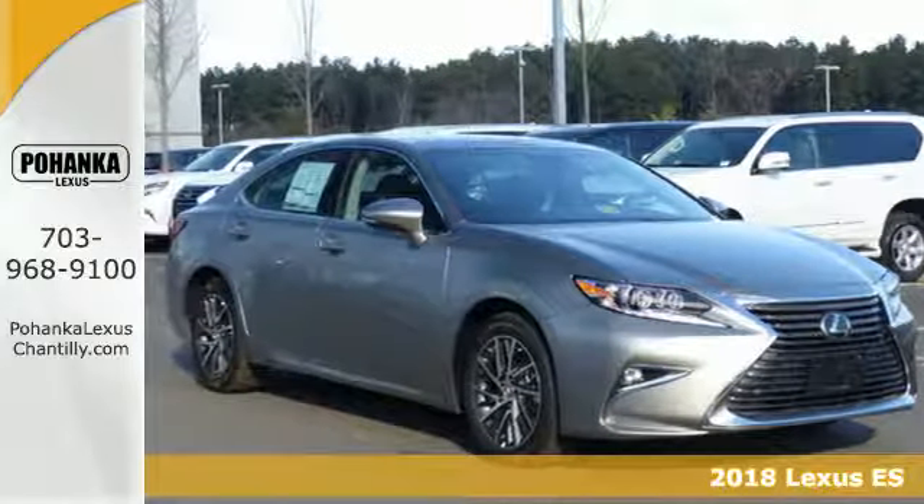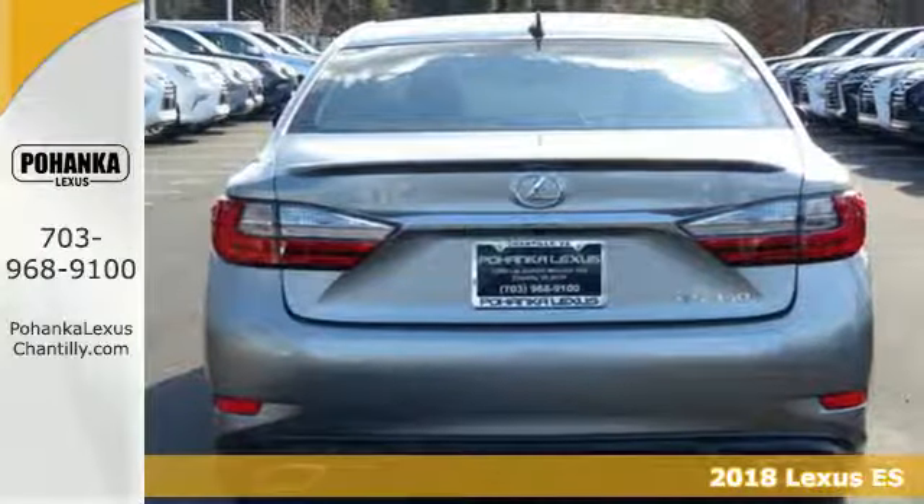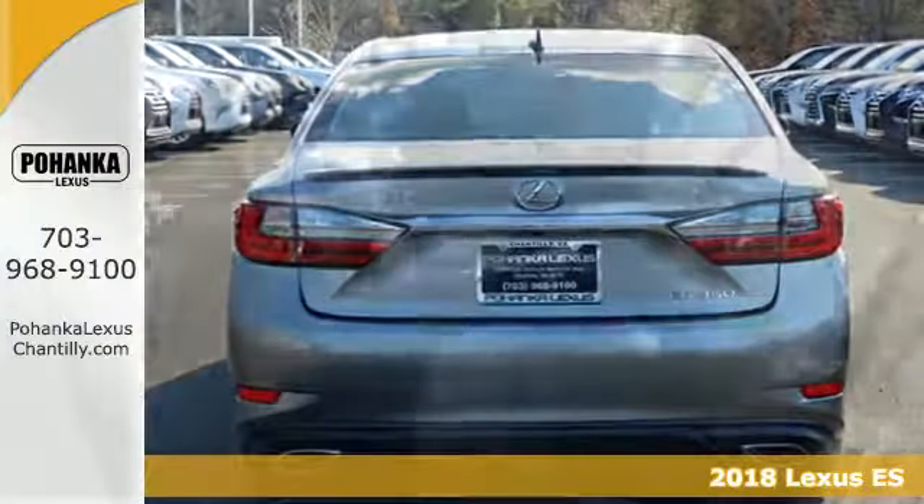It's a 2018 Lexus ES350. This luxury sedan is as much fun to drive as it is roomy and comfortable.